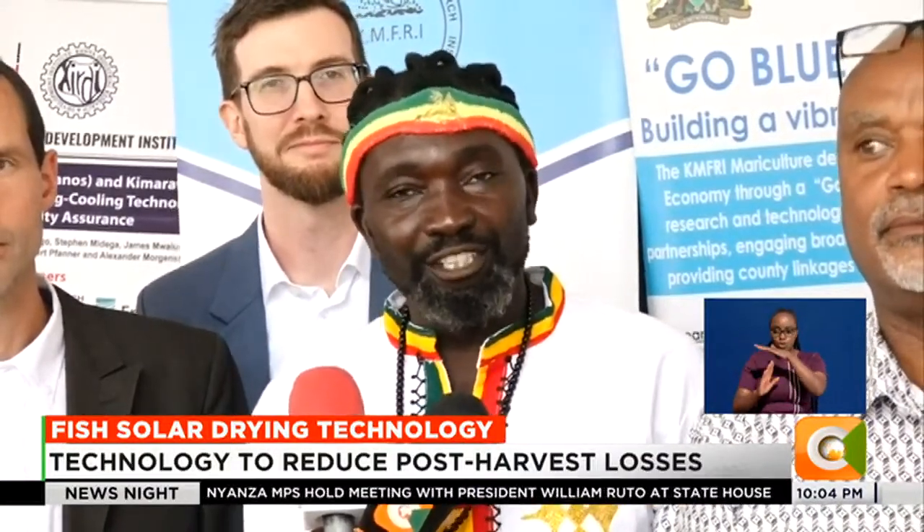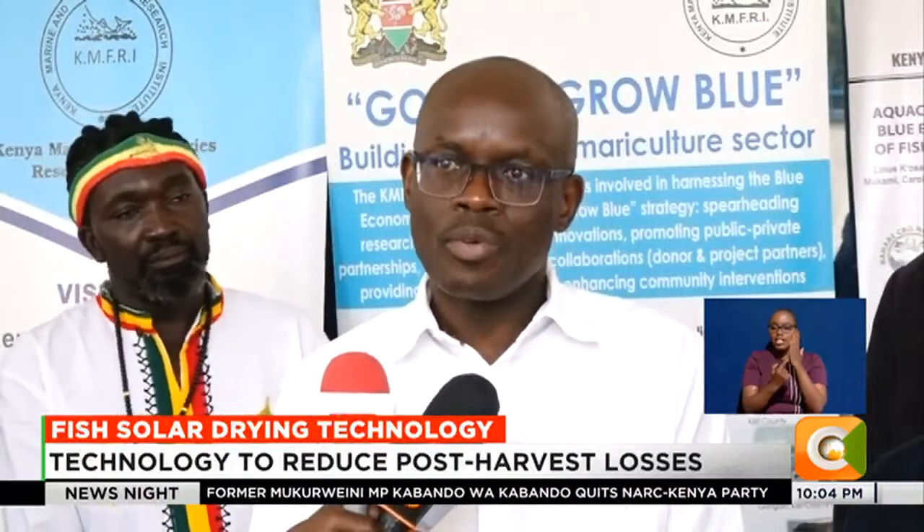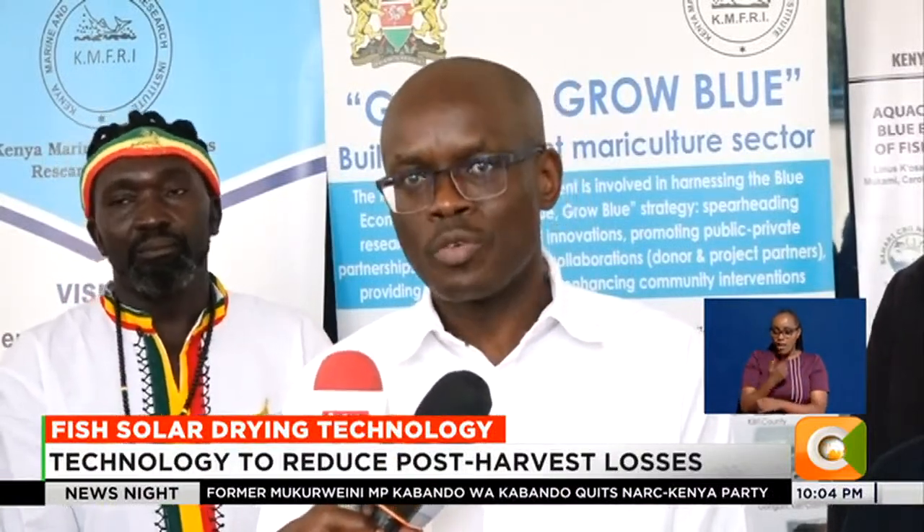According to KIRDI's lead researcher, Lainas Kosambo, the goal is to preserve fish as they are caught, but also to produce shelf-stable fish. "We have done our survey along the coast, and we have BMU members and fishermen who are experiencing very many post-harvest losses. The current government looks at the issues of how we can support the bottom people, the people at the lower scale. As an institution, we are trying to look at technologies which we've actually developed and transferred to these people."